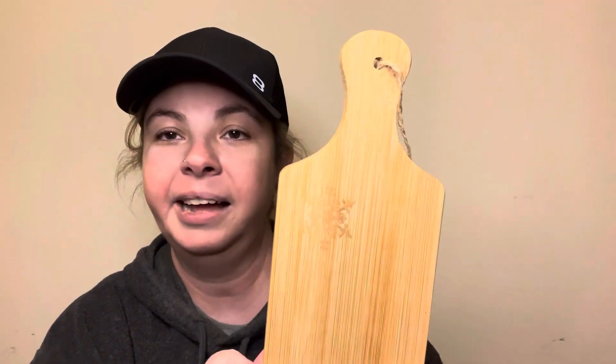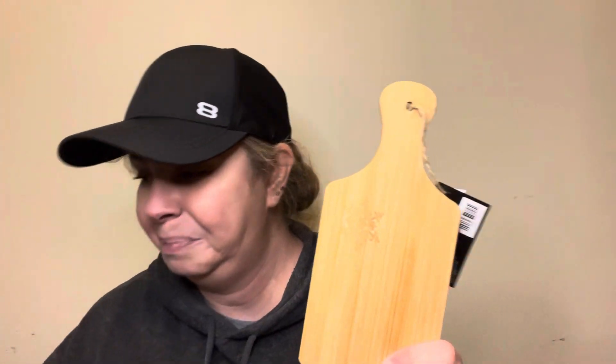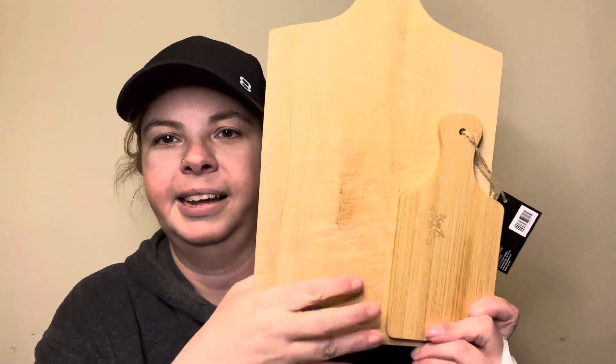Then I got this cute little cutting board — I love it for a tiered tray or whatever. It does say food safe, hand wash only, but I am not going to use it that way — I'm going to use it as decor. It has a little embossed snowflake and I love that. Since I went to Hobby Lobby right after the white elephant fair, how cool would it be to stain this one and put them next to each other? I love it — what deals!